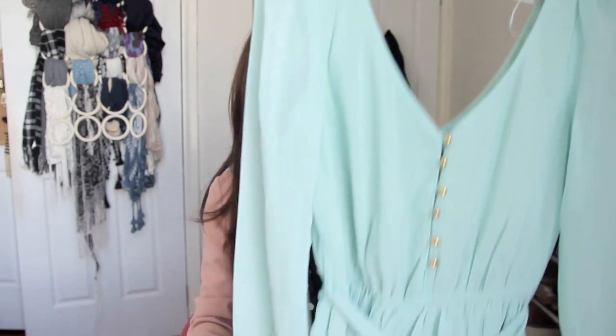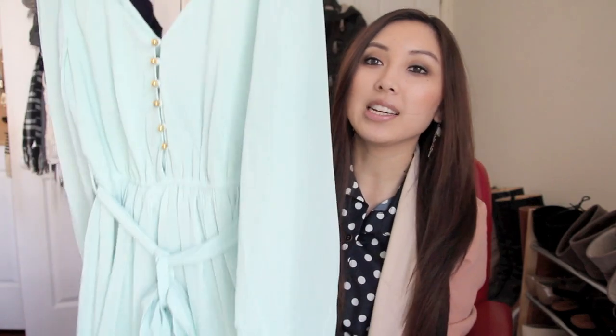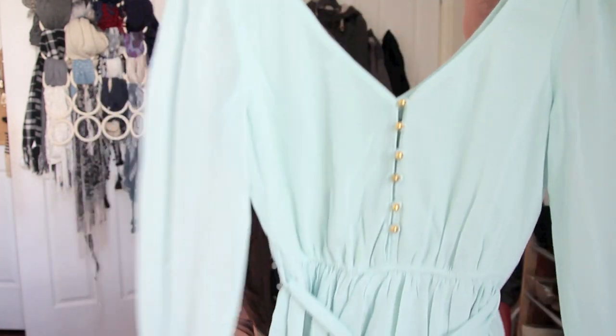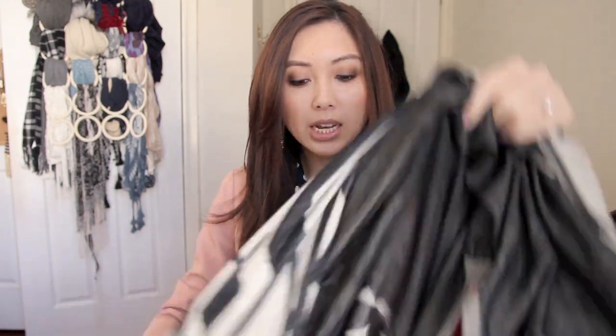I also bought this mint-colored dress from Dottie. It has sheer sleeves in a chiffon material and what drew me to it was really the color — I think it's just a really sweet-looking dress. It's got a lower back as well, and you could totally wear it in spring or in the colder months with tights. This was $39.95.